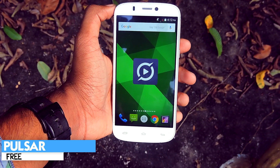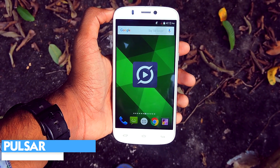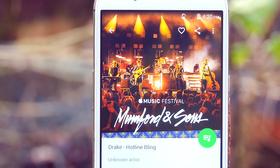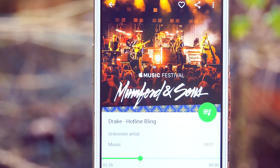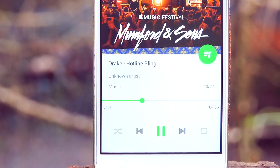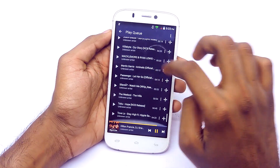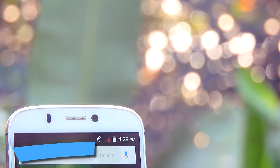Moving on, the next application is Pulsar Music Player. There is nothing special in this music player except the fact that the UI is Material Design, which is great, and the animations are cool too. So yeah, it plays music just like any other music player. If you want to use the equalizer, you have to deal with some bugs.